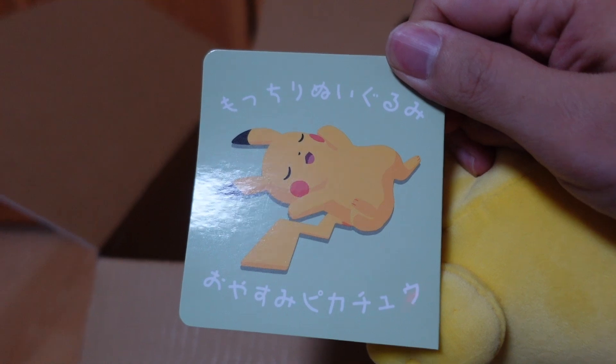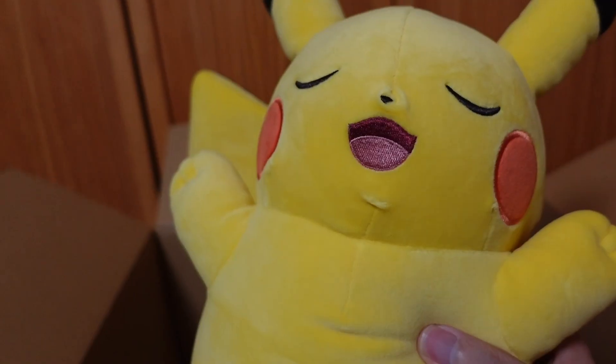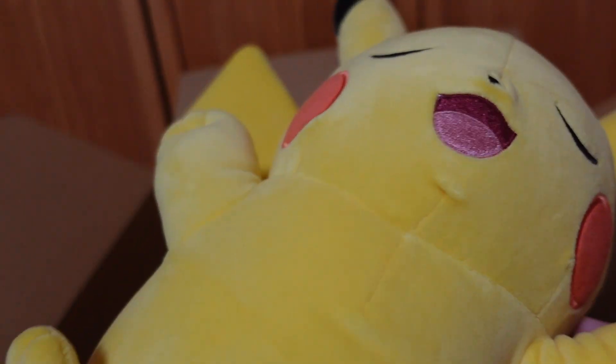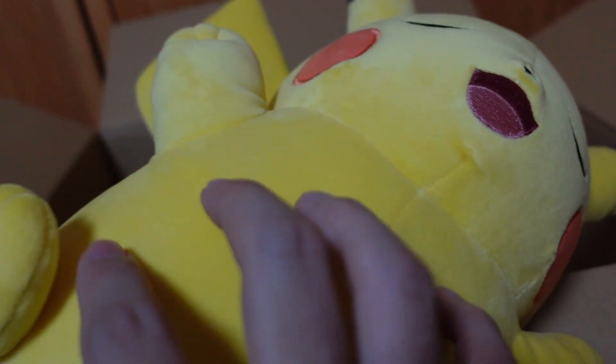Mottchiri nuigurumi — Oyasumi Pikachu. Pokemon Sleep. I love this, but if I was to bring up something I don't really like, they have the sewing place right here. And also I wish they stuffed the tail — it's kind of weird, it's kind of flat.